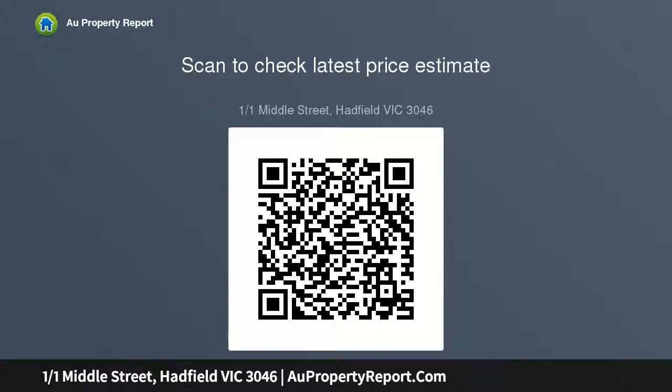Property specifications: brick corner apartment unit, built in 1978, updated 2016 to 2019. Land size: 200 square metres.